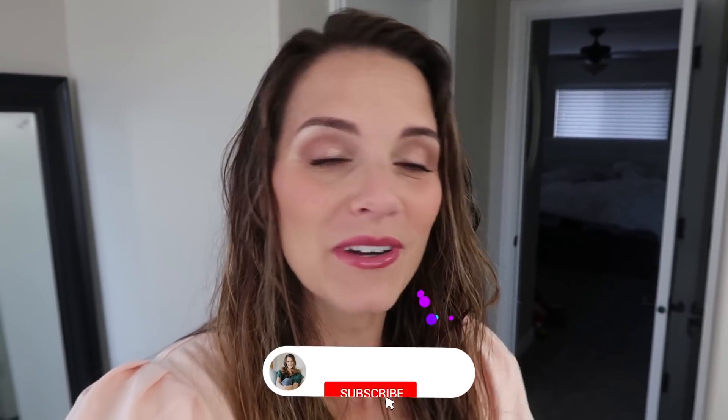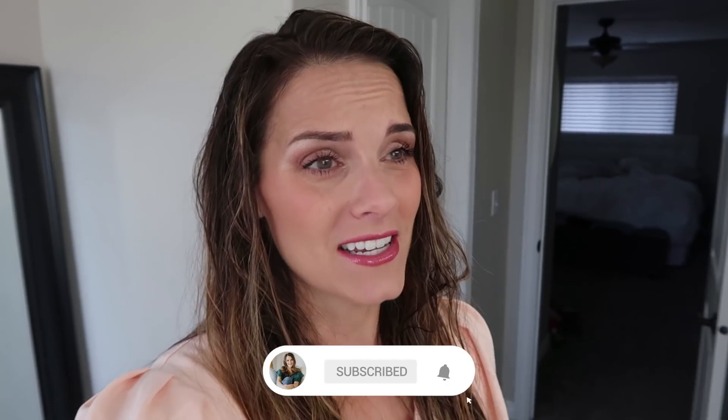Hello everyone! I am so happy you're here with me today. I'm going to show you something I get asked a lot: how do I curl my hair? As you can see, I just got out of the shower, put on my makeup, and I'm ready to curl my hair. I thought I would share just how simple it really can be.